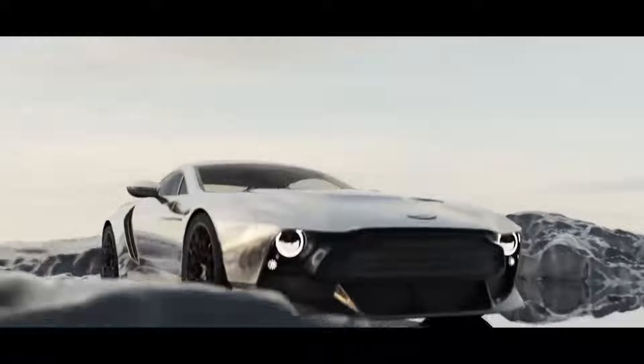Aston Martin Victor. The folks at Aston Martin know a thing or two about exclusive vehicles, and the Victor might be the most exclusive project for the British brand to date.